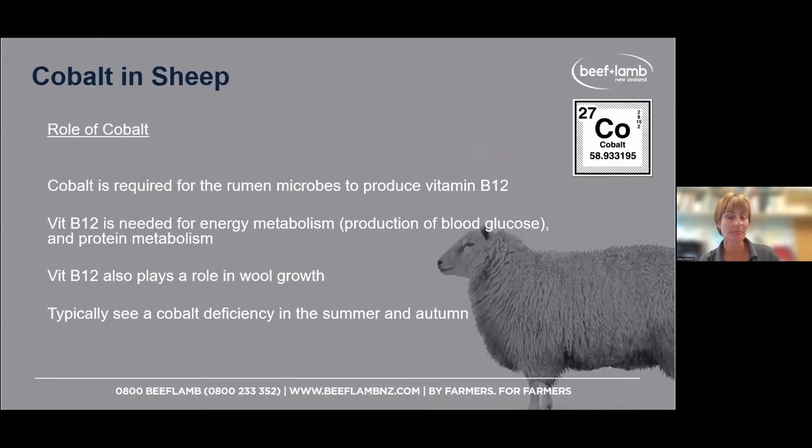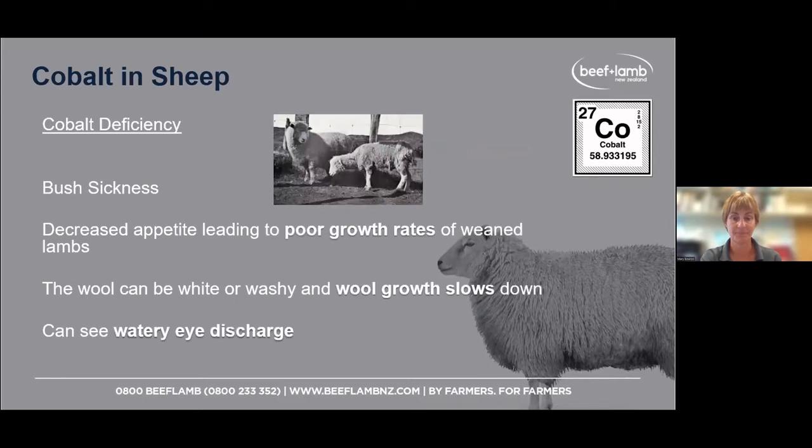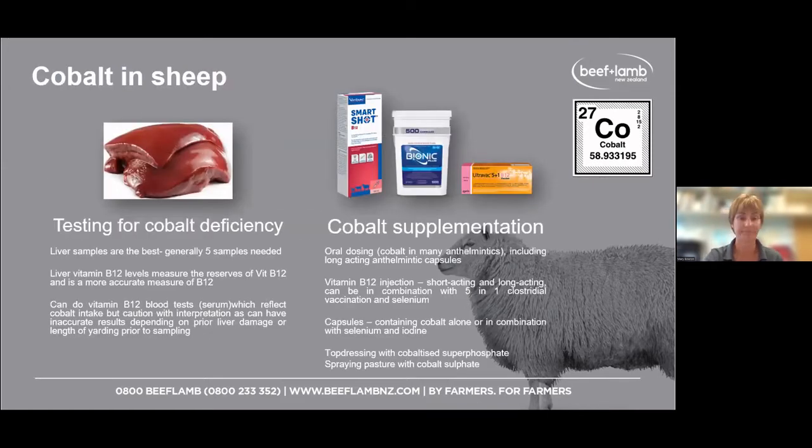Cobalt. We need cobalt so the microbes in the rumen can make vitamin B12, which is needed for energy and making blood glucose for the ruminant. Problems with cobalt are typically seen in summer and autumn — bush sickness. You might see poor growth rates in weaned lambs, wool looking off, or sometimes a watery eye discharge. Liver is the best test for cobalt, as that's where B12 is stored. This can also be done on that first draft of lambs going to the works — you can look at liver samples for both selenium and B12.